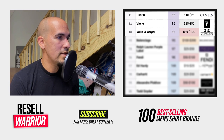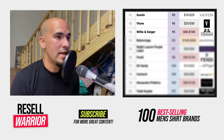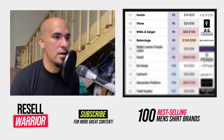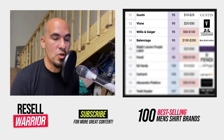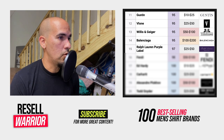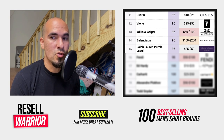Number thirteen is Willis and Geiger — this brand went out of business in 1999, so everything you find is vintage. Average selling price between $50 and $100. Number fourteen is Balenciaga, another luxury brand — check for counterfeits, but when things have a high average selling price you can buy it for a little bit more. Number fifteen is Ralph Lauren Purple Label — the purple label is the only one I found that has more demand. I'm curious if you've found anything else that sells well with Ralph Lauren — let me know in the comments.